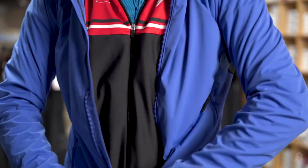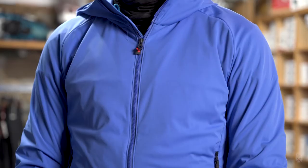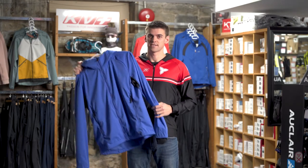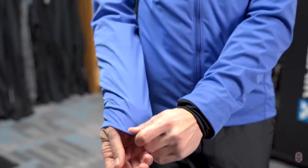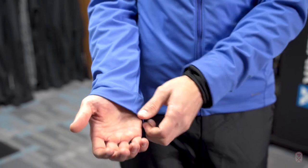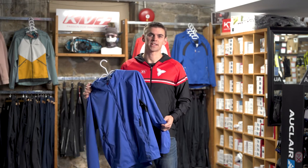Your outermost layer when you're going out skiing is your shell layer. The shell is important to keep you dry, warm, and protected from the elements like the wind, snow, rain — whatever kind of weather you might experience while you're out on the trails. A shell layer like this one I have right here should be made of a water-resistant material to help protect you from rain and snow. Because we're layering, you always have the option to remove the shell layer in case you overheat.